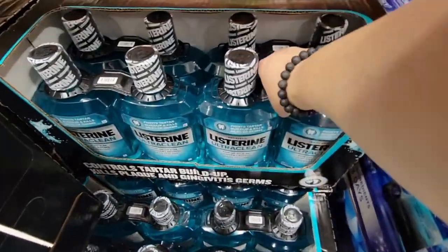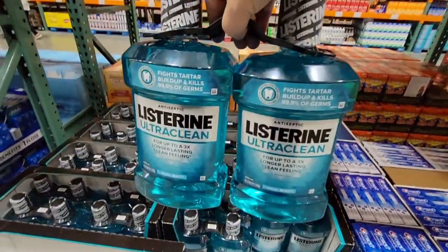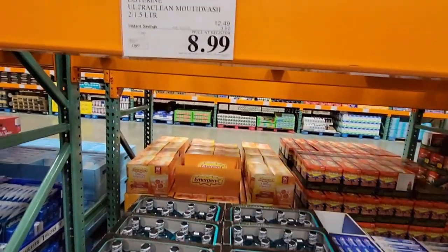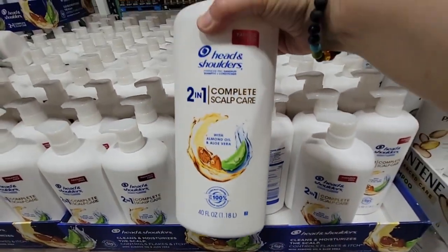Listerine is a great deal at $8.99. I bought one at Target last week for $8.99 just for one bottle — this is $8.99 for two. Look at the size of these. I'm going through a lot of dental work so I definitely need this bundle, and for that price it's such a great value.